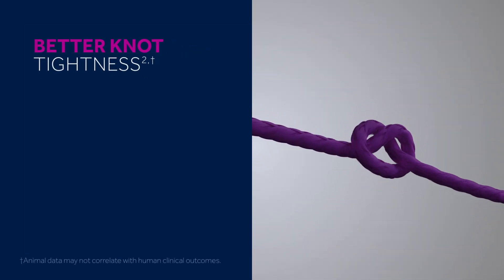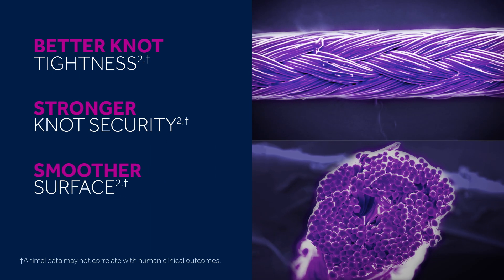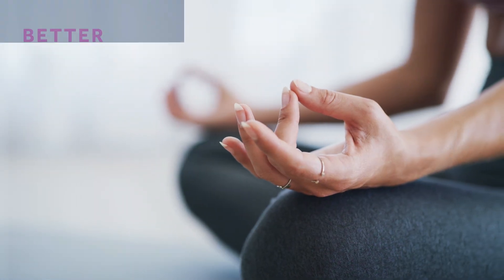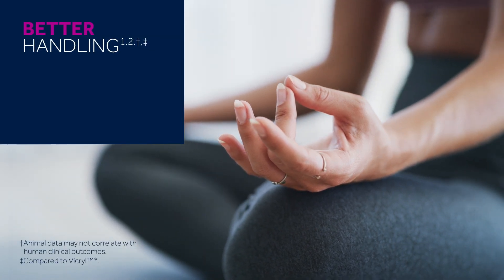PolySorb Braided Absorbable Suture features better knot tightness, stronger knot security, and a smoother surface. PolySorb Suture also demonstrates better handling characteristics with greater ease of knot positioning.